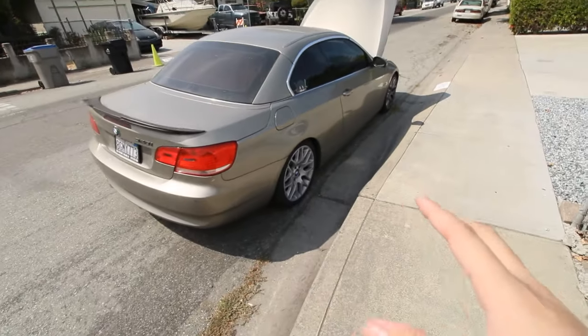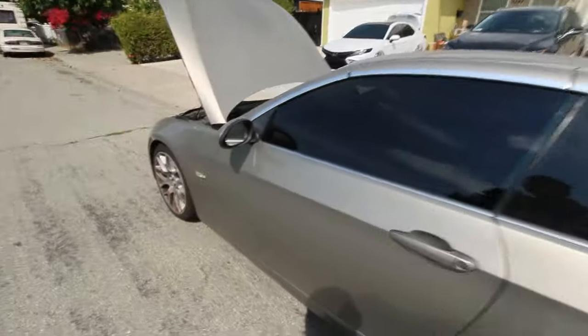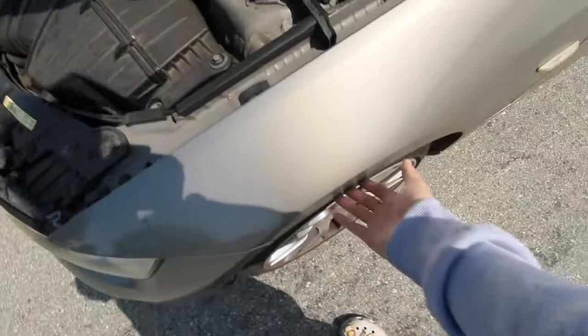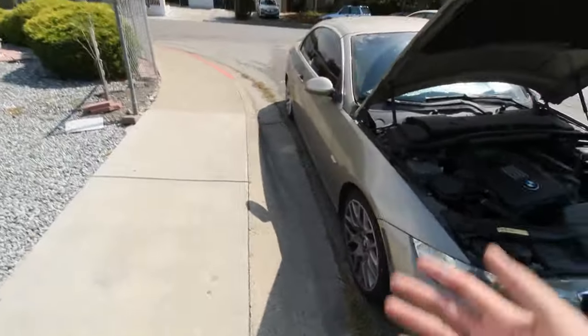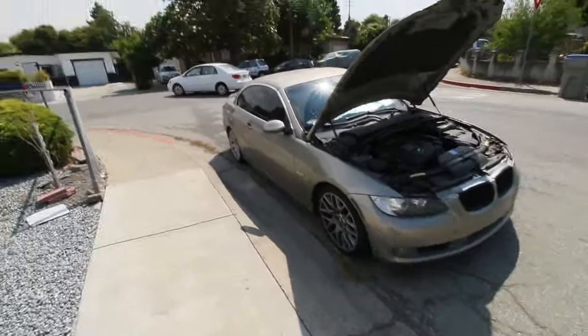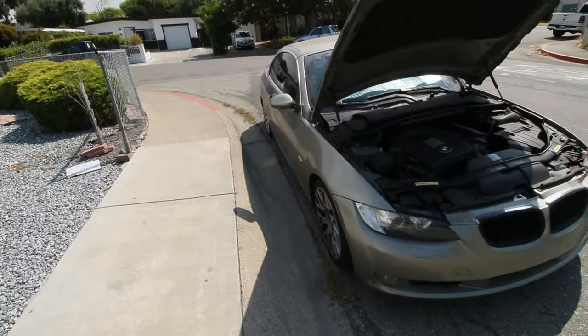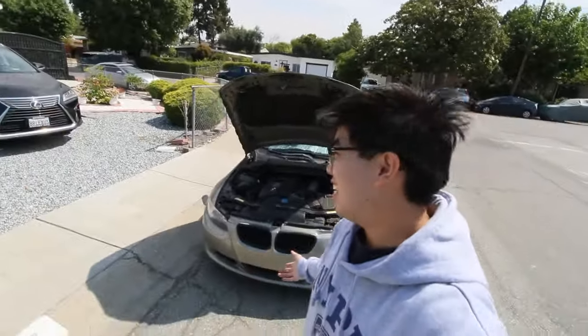Other than that, this car is mainly bone stock — just the exhaust and tint — so it's a big platform for me to work on. I want a lot of input from you guys: maybe wheels or keep the original wheels with spacers, maybe some coilovers, an intake, straight pipe. Let me know in the comments what you really think.